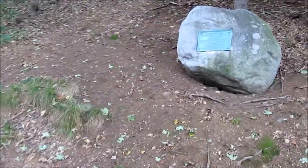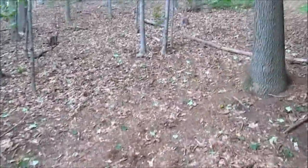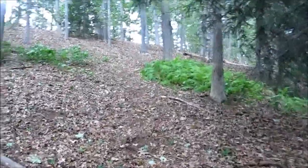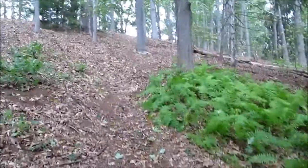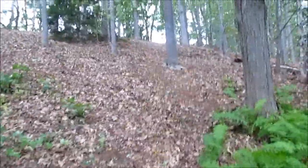Here we go by another monument mentioning it. And as you can see, as we go up this thing, this is a rather steep path up the side of the hill here. Try to keep the camera as steady as possible and not trip over anything.